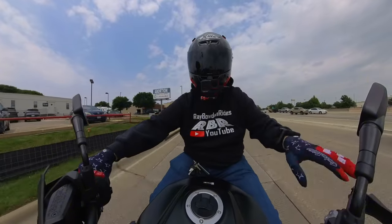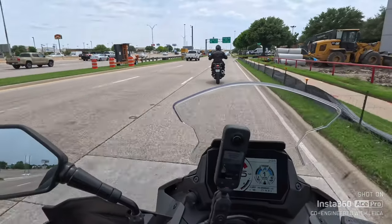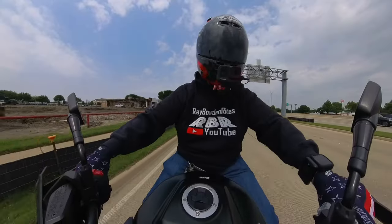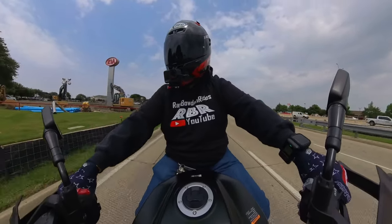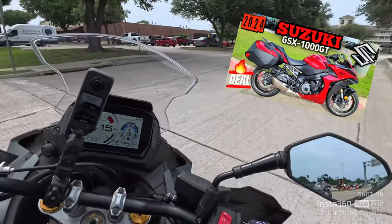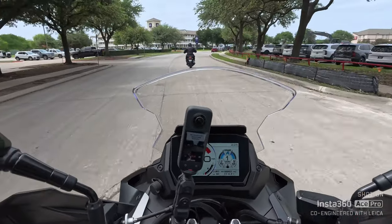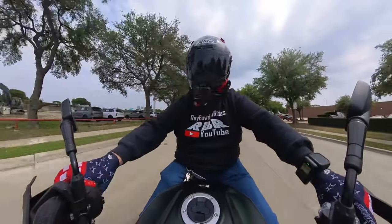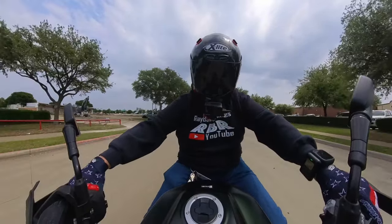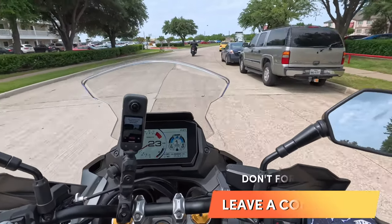Oh man, this bike is comfortable. I did another review on the 1000 GT — I rode a red one and it was so impressive. But I wanted to ride the electronic suspension GX. If y'all own one of these, tell me what you love about it the most.